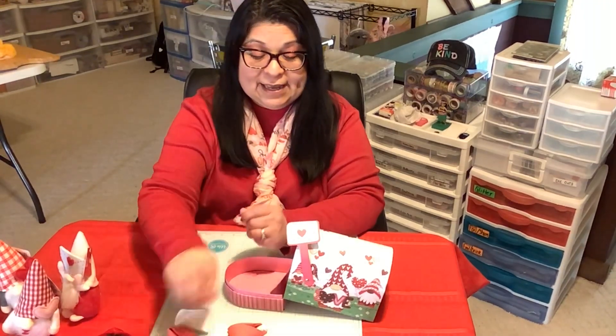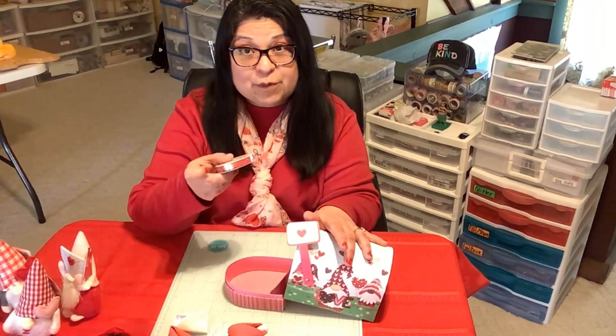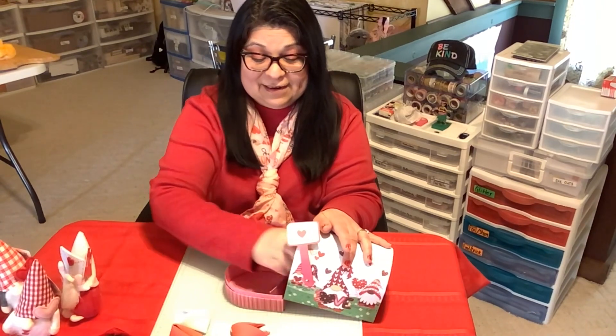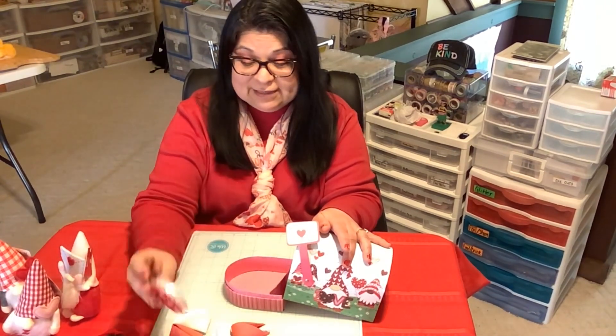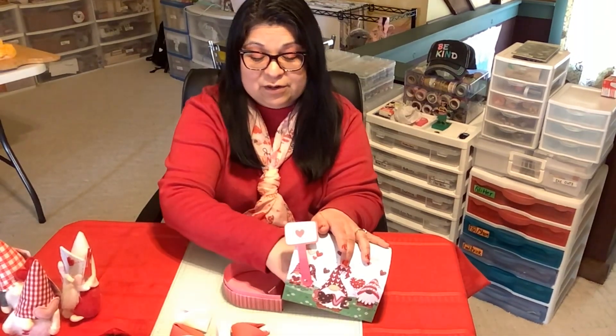Oh, look at this heart ribbon — this one is in pink. And I have another heart ribbon in red. And this heart ribbon is in white. I think there are some more items in here, let me check — oh yep!